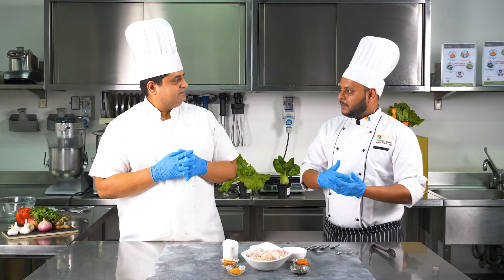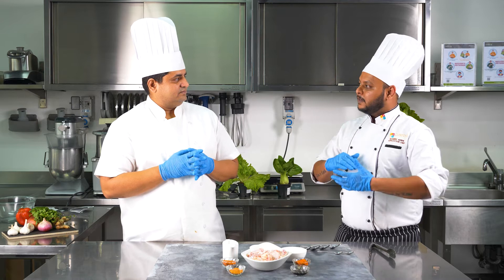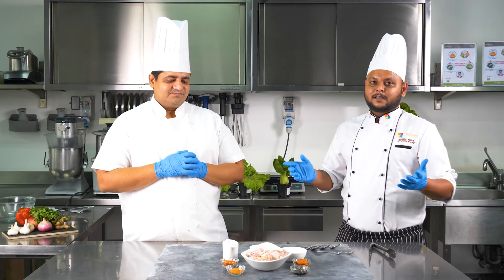The bonding of the marinade, the crispy breader and the sauce together will give a great experience of flavor and texture. Exactly, Chef. And that's what we are going to do today. So let's start the recipe.